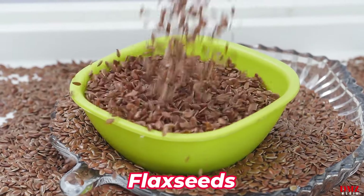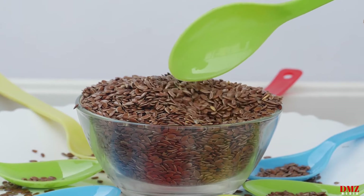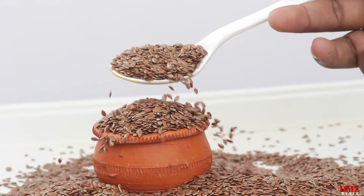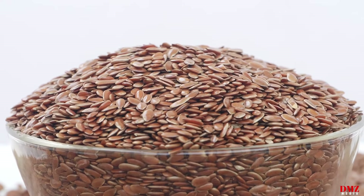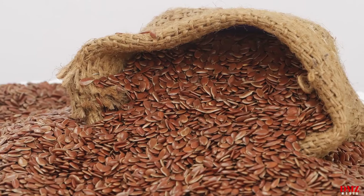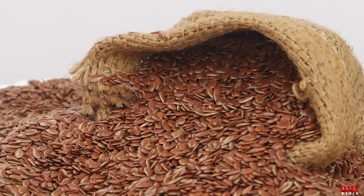Number fourteen: flax seeds. A form of omega-3 fatty acid that promotes heart health, alpha-linolenic acid (ALA), is abundant in flax seeds. By lowering LDL cholesterol, reducing inflammation, and improving arterial function, including flax seeds in your diet can help lessen your risk of heart attack and other cardiovascular events.